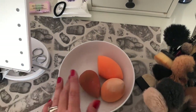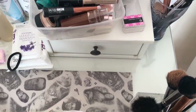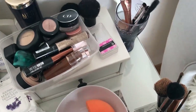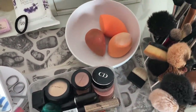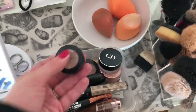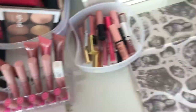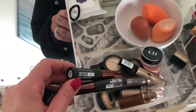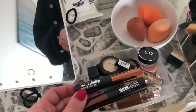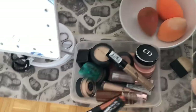I use the Real Techniques sponges only for powder and the Beauty Blender for everything liquid. Over here is what I use kind of on the daily — things to carve out my brows, a misplaced lipstick, and a few tinting products I use when I don't have time to dye my eyebrows, just to give them a tint and look more alive.